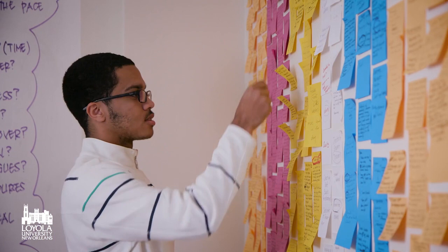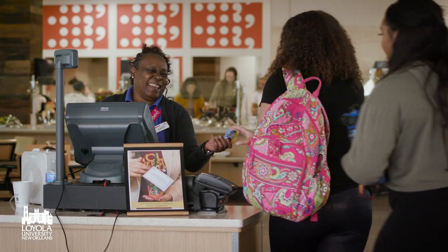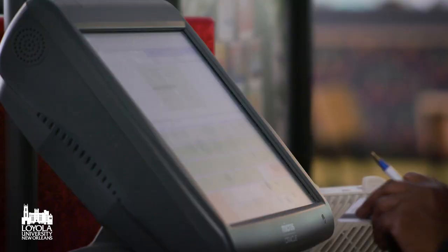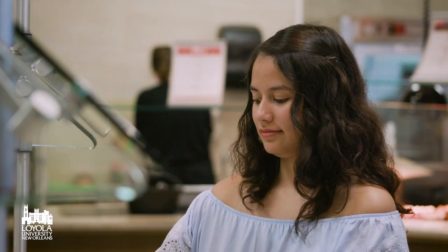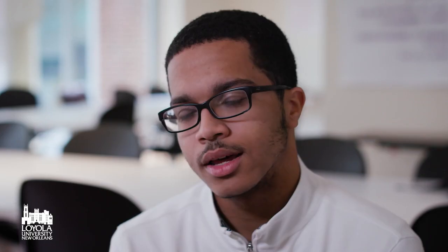We use a lot of visual tools — post-its, markers. The first few days I was just learning about the problem, I had to do a lot of research, using internet research and talking to people who experienced the problem. So one of the solutions we came up with was food swipes. A meal swipe is a credit that you can use to swipe yourself into a cafeteria to get a meal.